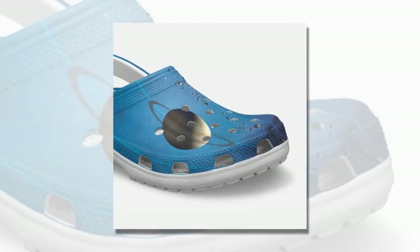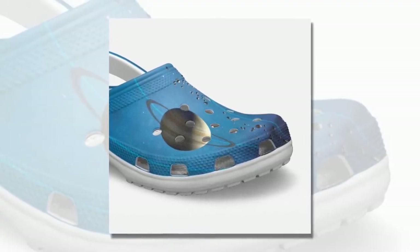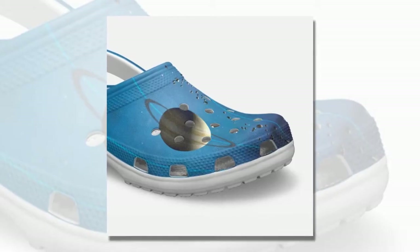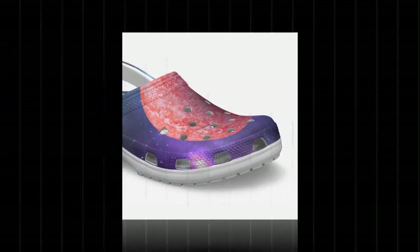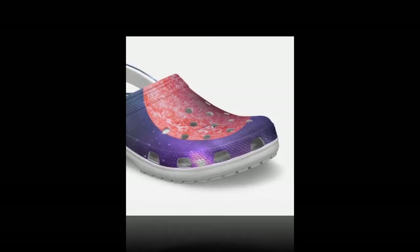Important note. Please be aware that due to variations in light and color settings on computer or personal device screens, the colors of the Galaxy Crocs may appear slightly different from the photographic images. Additionally, due to the manufacturing process, the sizes listed in the descriptions are approximate and may vary somewhat from the actual product.